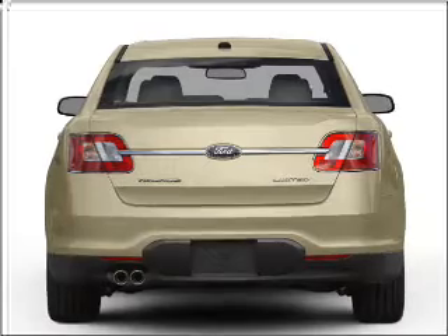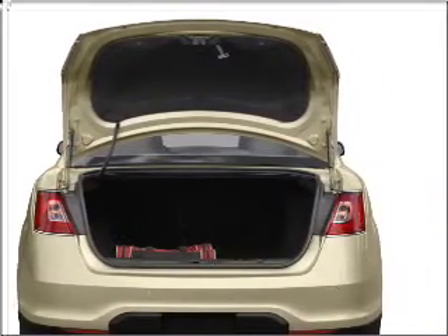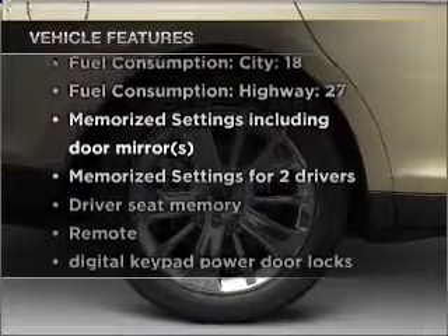You will appreciate the safety feature of anti-lock brakes. Indulge in the comfort of heated seats. Memory settings are just one of the extras. Plus, enjoy these notable features that are included in this ride.